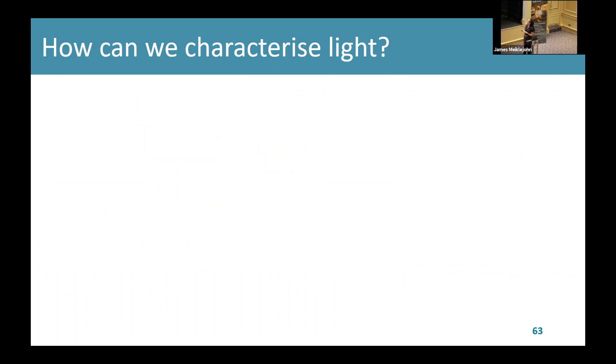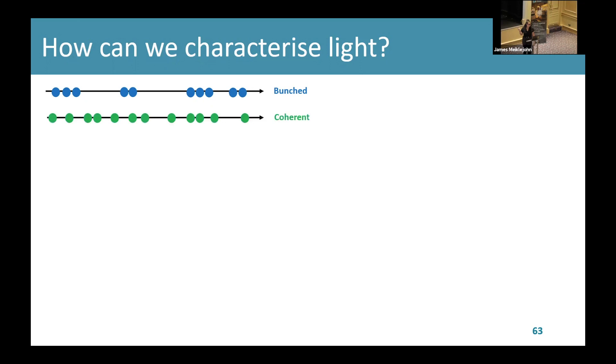How can we characterize quantum light? There are three different signatures when it comes to light behavior, all related to the average photon spacing in the light beam. Firstly, bunched light — it arrives in bunches so you're more likely to find multiple photons arriving at once, which looks like an on-off blinking effect at the detector. Secondly, coherent light, where photon arrivals at a detector are completely random — each arrival is completely independent. And finally, anti-bunched light — the opposite of bunched: you're less likely to find photons together and more likely to find single photons. It's this that defines our quantum light regime.